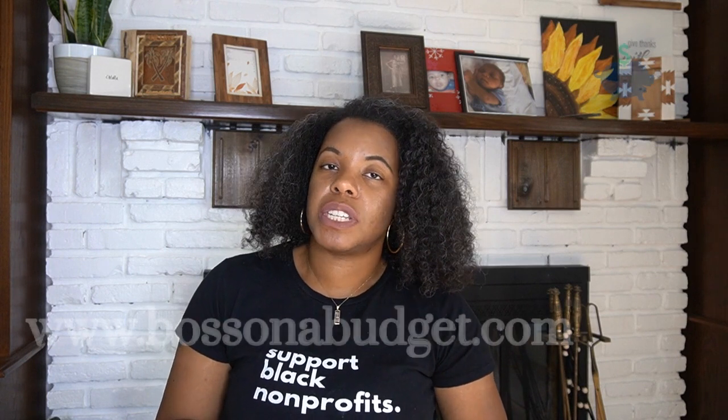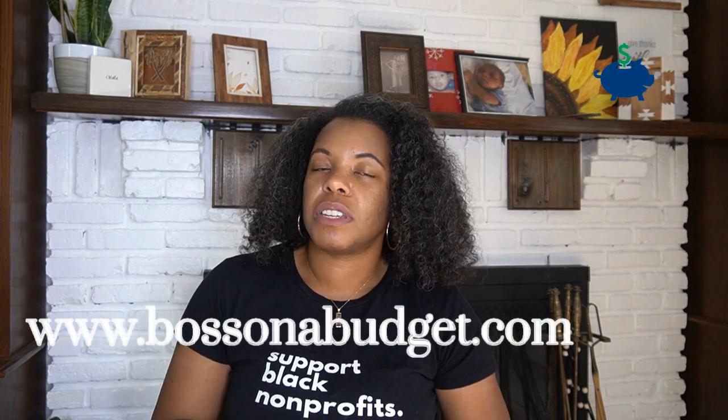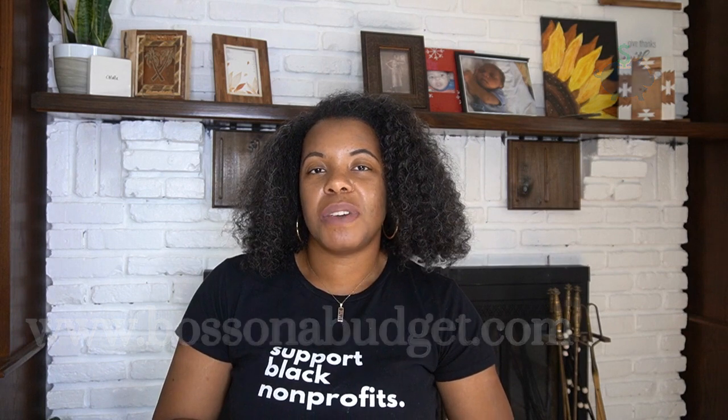I hope that video was helpful. If you need more help planning the first year of your nonprofit — including how to build your budget and your strategic plan — make sure you check out my nonprofit startup workbook linked below. If you need any more help, visit me at www.bossonthebudget.com. I'll see you in the next video.